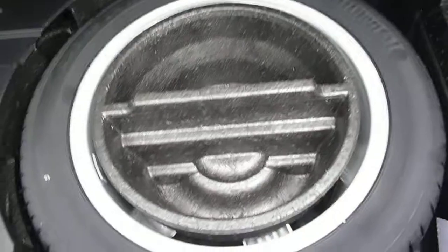Boot area is nice and clean. Temper spare, jack, and tools are under the floor.